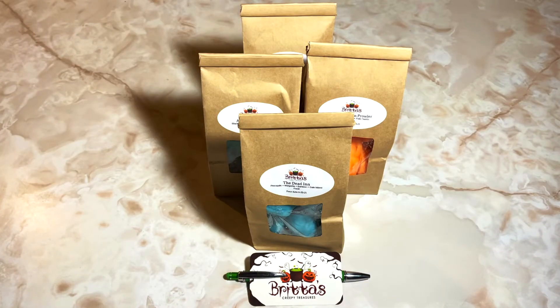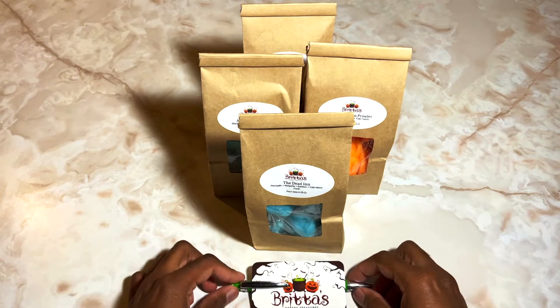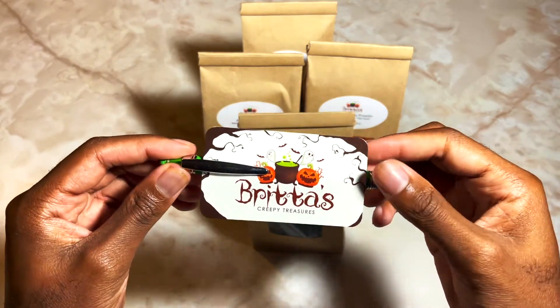What's up everybody, it's your boy Jay and I got a wax haul for you today. We are talking about Brita's Creepy Treasures. This is an order that contains four bags of customs and three single oil shapes. It's a fairly small order so I won't be here too long. Let's dive right into what I got here — first let's take a gander at this really cool business card.